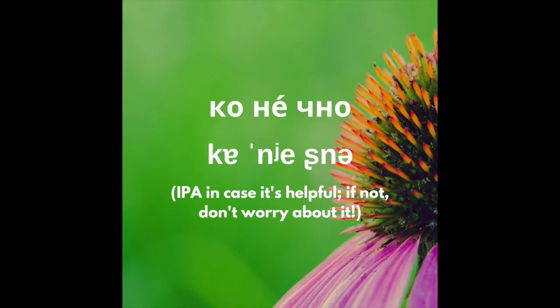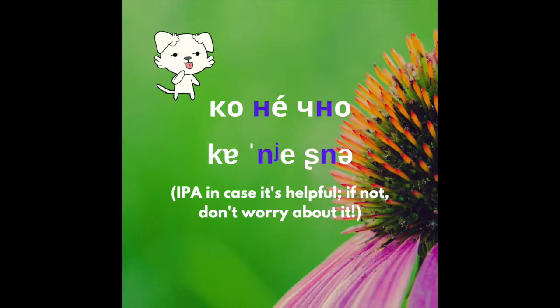Let's put it all together: конечно. Make sure the tip of your tongue is behind your bottom teeth for the ends.